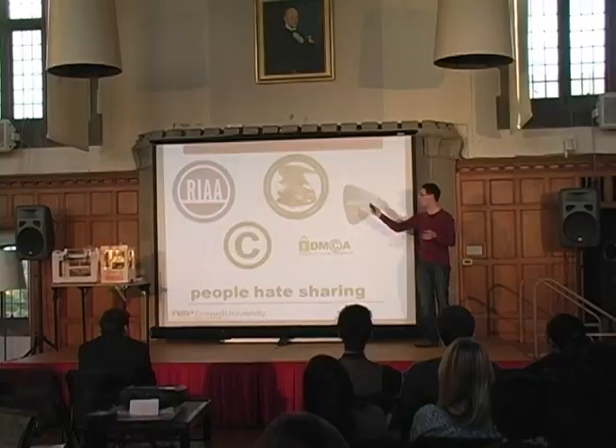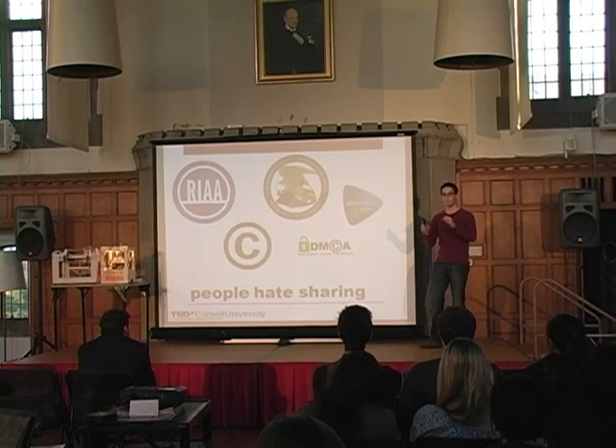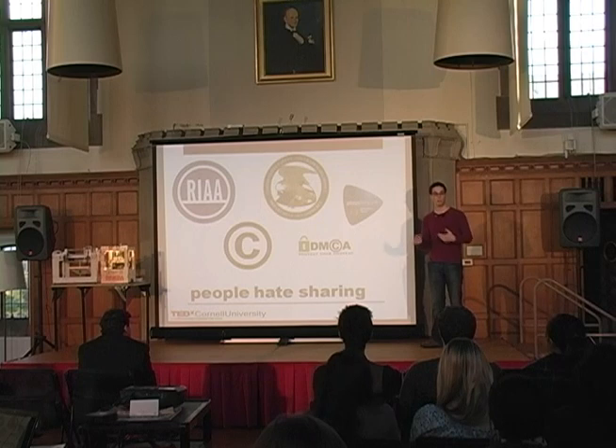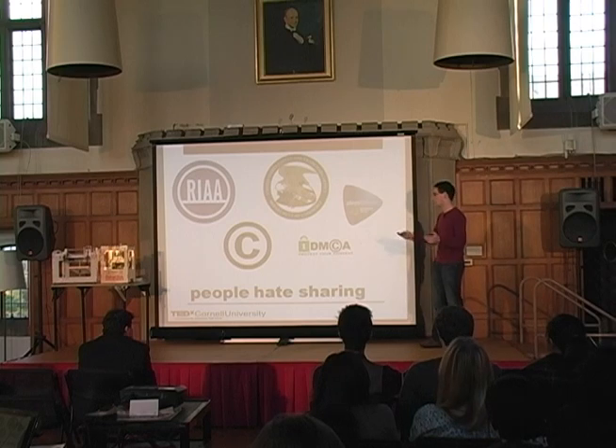They're ours. Other people can't have them. We have copyrights, we have the Digital Millennium Copyright Act, we have the Patent Office. People hate to share their ideas, because when you come up with an idea, it's yours and you want to maintain ownership of it. If someone steals it from you, that's not fair, and they benefit from what you did. No one likes that.